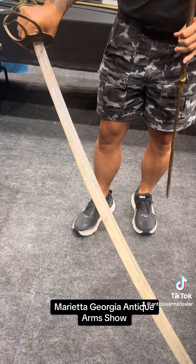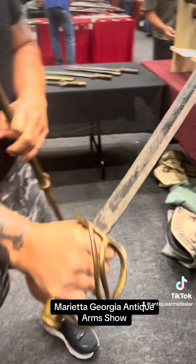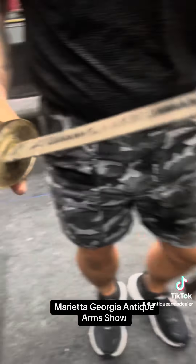The blade's got all the forging flaws we love. Nice, unstopped fuller up here. See the sand casting in the guard here on the hilt.